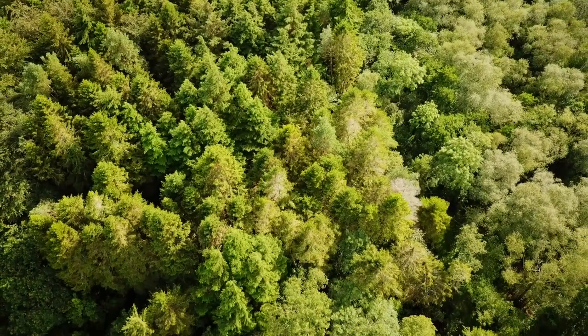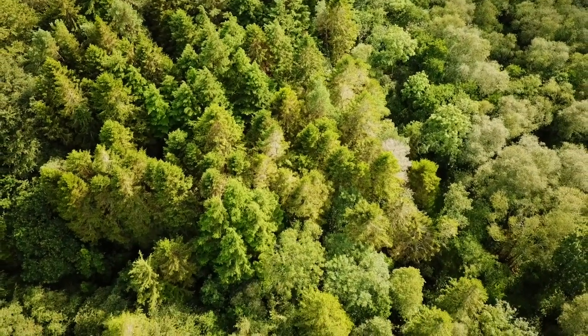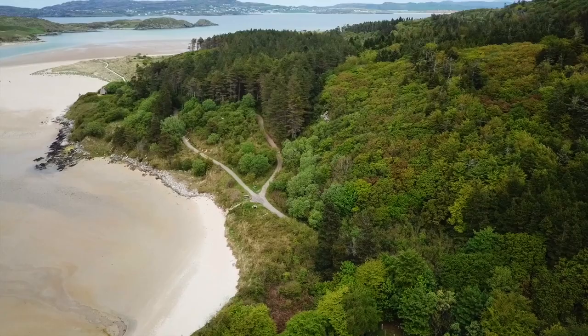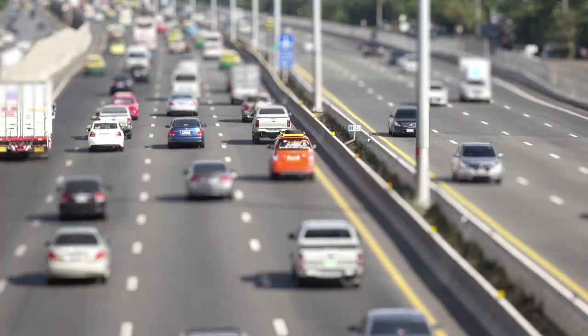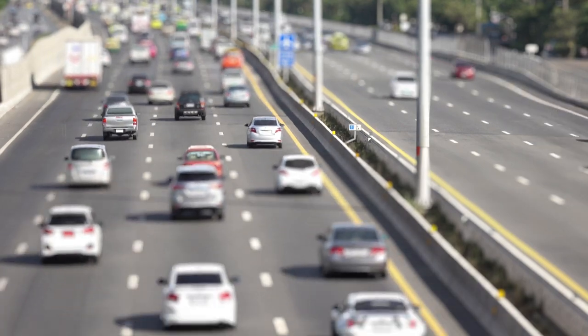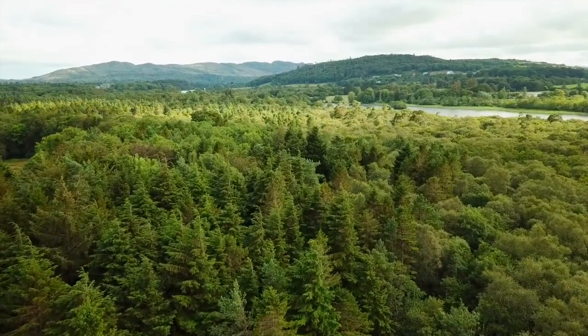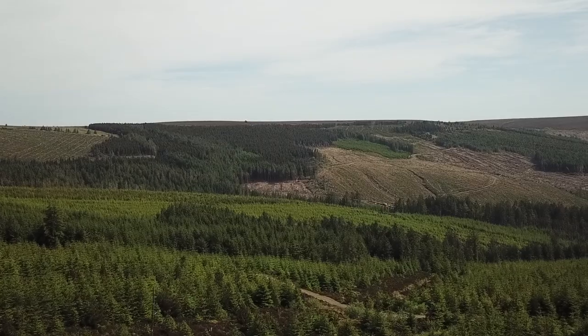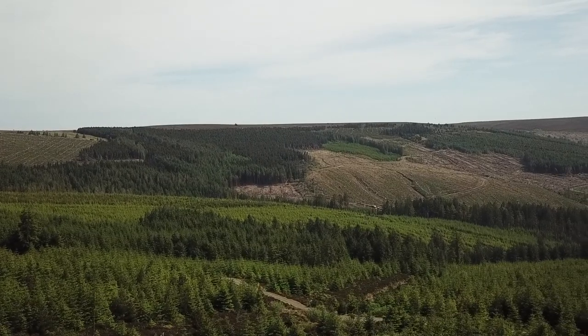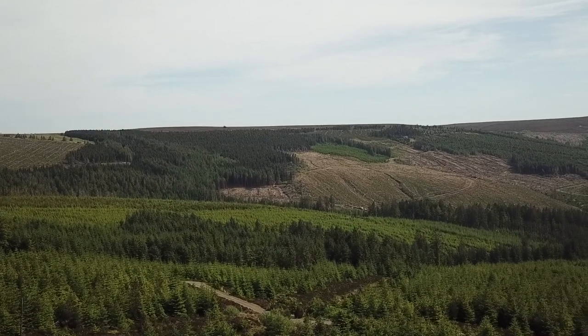In Ireland, our forests clean the air we breathe by absorbing 5 million tonnes of CO2 from the atmosphere each year. This is the equivalent of 80% of our annual car emissions. So it's clear, locally sourced wood is the most sustainable solution for pallet production while also being a substitute for more energy intensive fossil based materials.